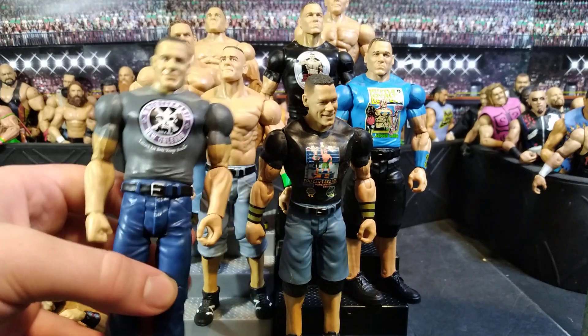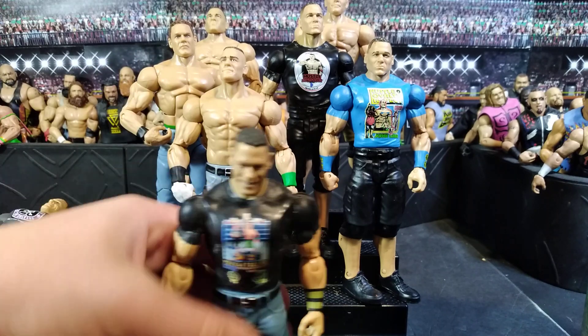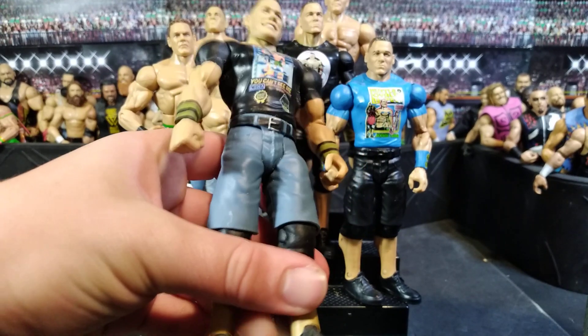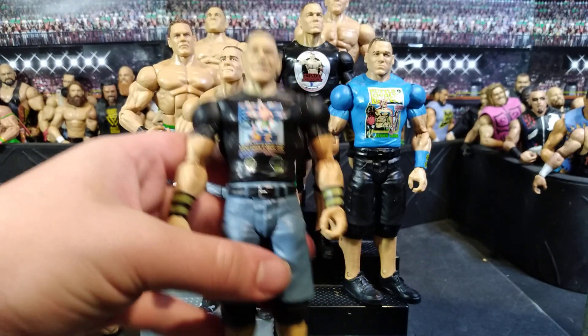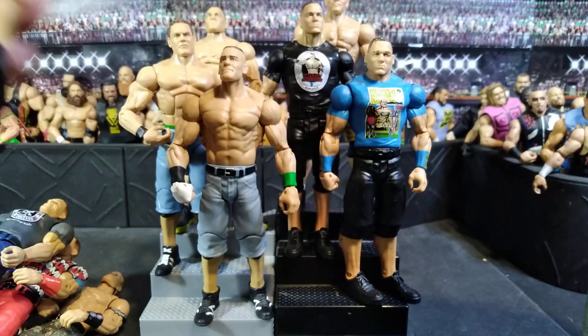John Cena from WrestleMania 34, where he sat down. I actually did a storyline with that when he sat down at my WrestleMania — I forget which one it was, but that was actually fun to film that whole thing. Then a Cena like old, like basic series 100 — this Cena is different.